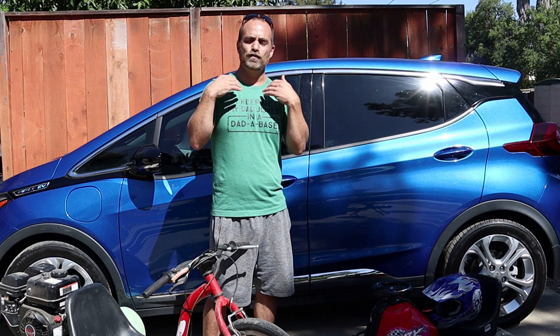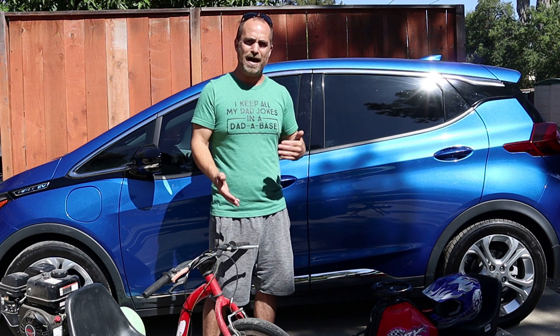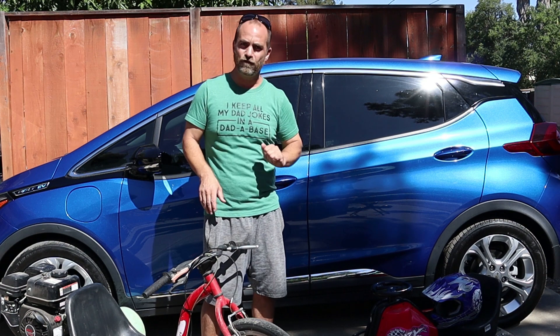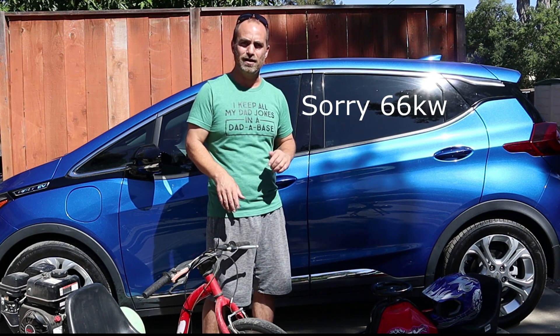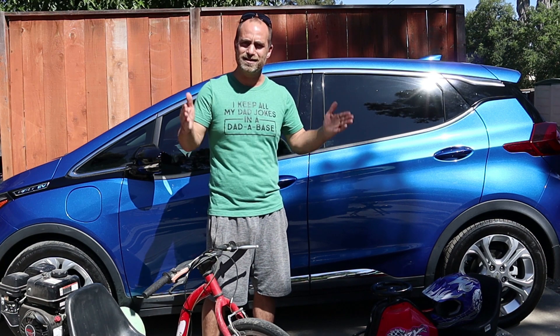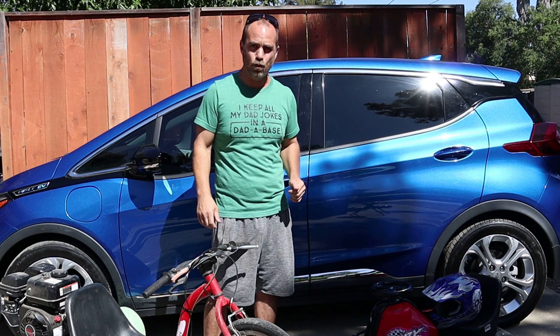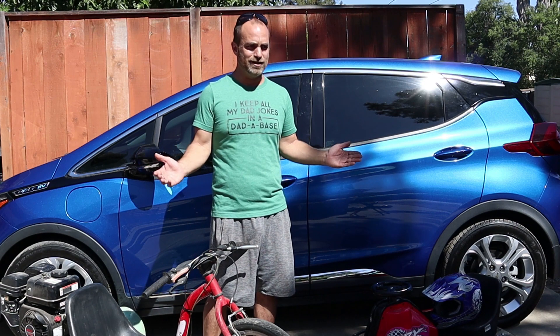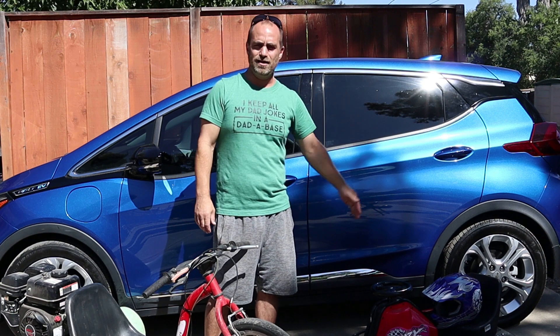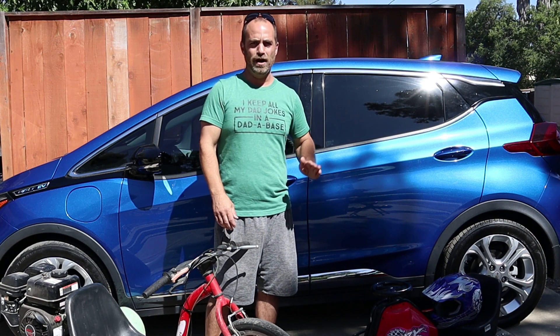50,000 to 70,000 of us are looking for our vehicles to have the battery replaced. They don't make the 60 kilowatt batteries anymore — they only make the 64 kilowatt batteries. So you're going to actually get slightly more range, as well as it's going to come with the same eight year, 100,000 mile warranty. So you could have a vehicle that's at 99,000 miles and you just got a new battery with a brand new warranty.